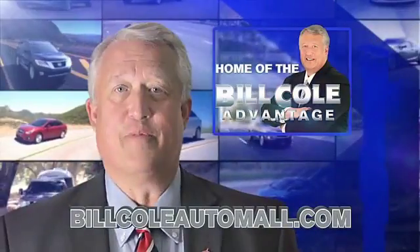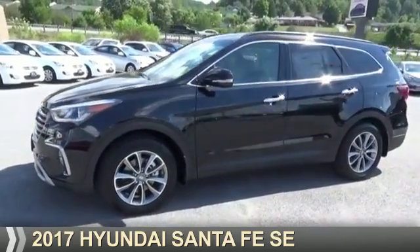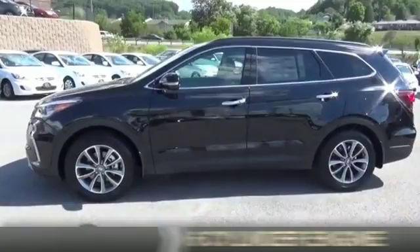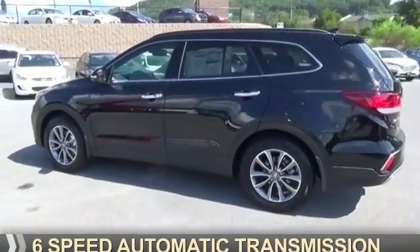Check out this vehicle from the Bill Cole Auto Mall. Presenting the 2017 Hyundai Santa Fe. It's powered by a six-cylinder engine and a six-speed automatic transmission.